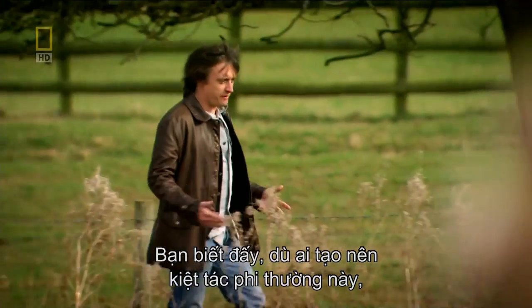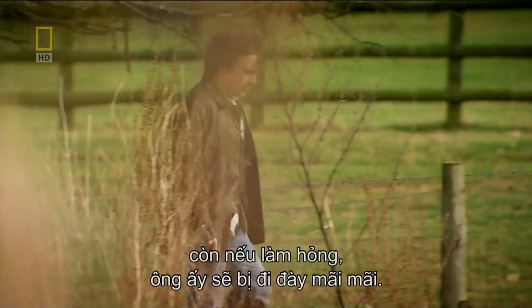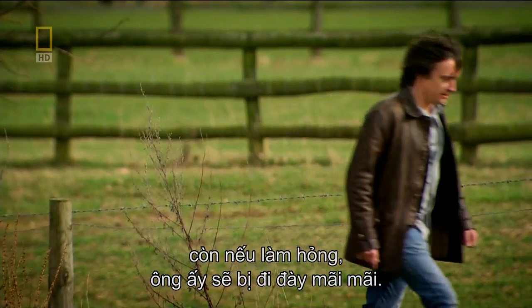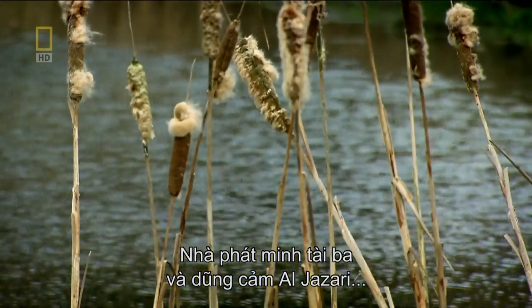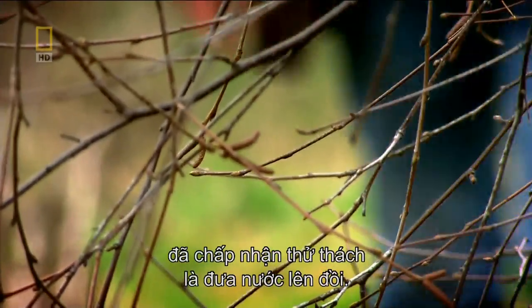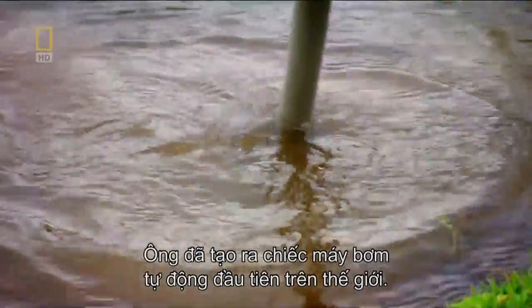You know the kind of thing — whoever manages this incredible feat gets the hand of the king's daughter in marriage, or is banished forever if they mess it up. Undaunted, a genius inventor called Al-Jazari took on the challenge of moving water uphill. He created the world's first automated suction pump.